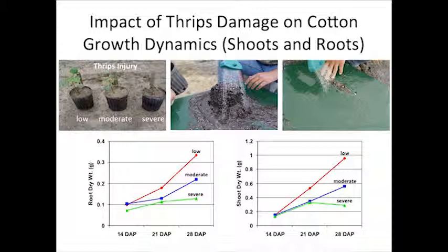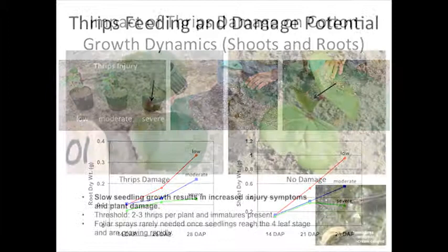Something that's always intrigued me is that the stunting you see above ground due to thrips injury — that same stunting occurs below ground. We set up a trial where we manipulated cotton to have low, moderate, and severe thrips damage. The bars on the right show the weight of the above-ground part of the plant; on the left is the weight of the roots. Where we have stunting above ground, we have that same stunting below ground, and sometimes I think that's overlooked.